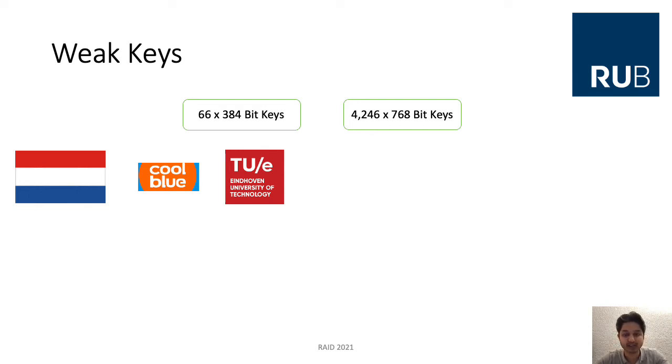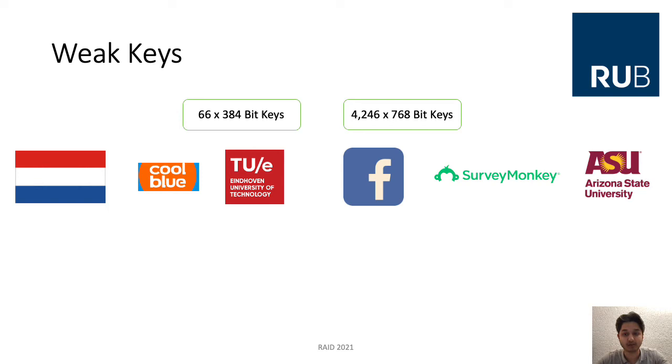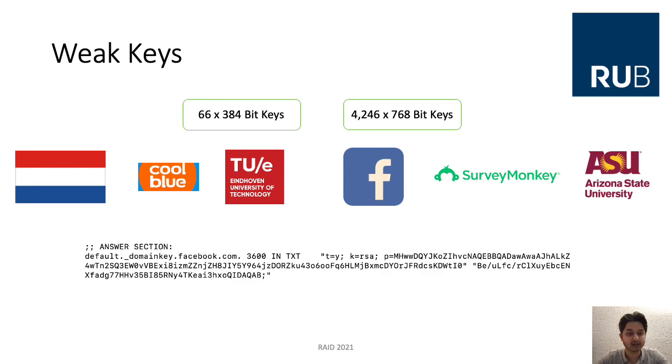With 768-bit keys, we found also very well-known domains like Facebook, SurveyMonkey, and ASU — Arizona State University. Here we see the example answer for Facebook: we requested it last week and we can see it is a testing key, with the public key itself being 768-bit.